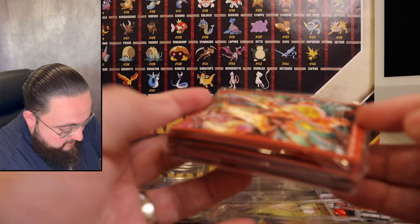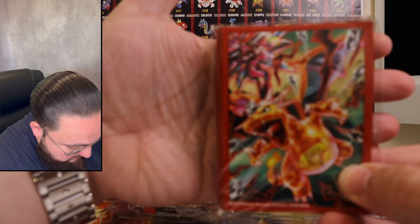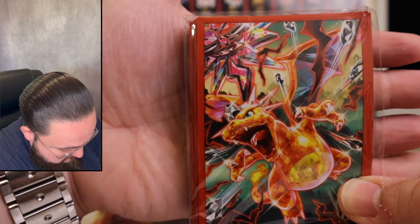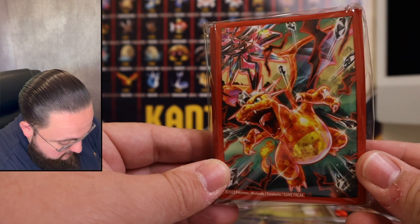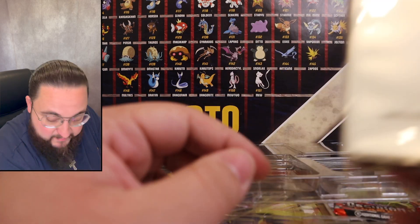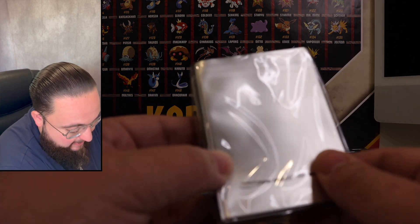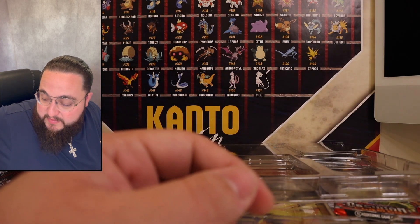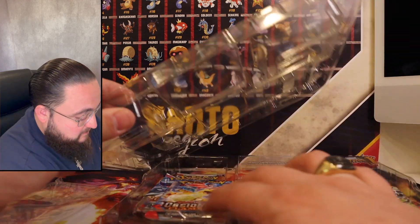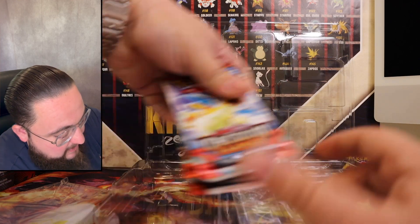Here we have the 65 card sleeve pack with the Terastal Charizard artwork. I love the artwork, I love the coloring — that dark Zard right there. I don't use sleeves very often because they're foggy and matte, which kind of distorts the image quality, but it's a good thing to have in the collection.